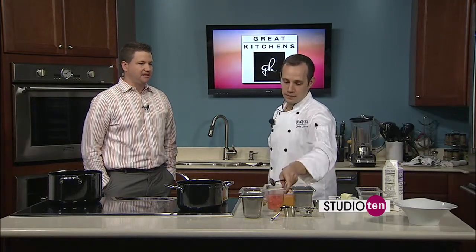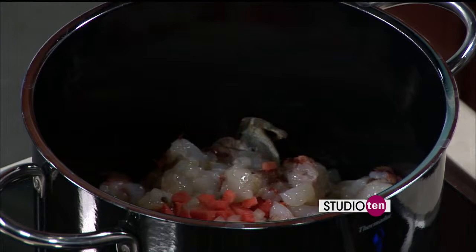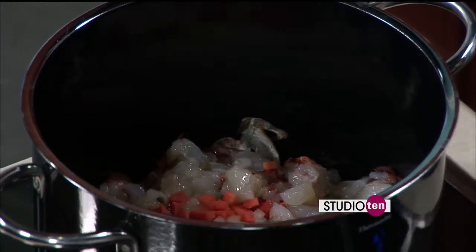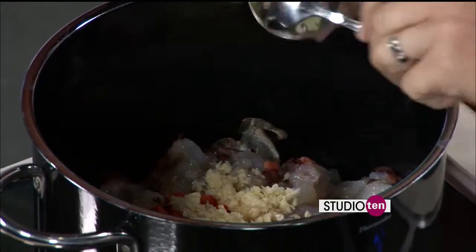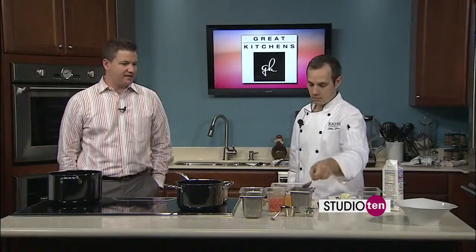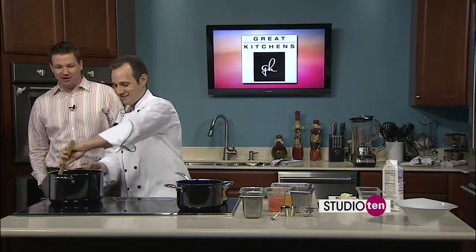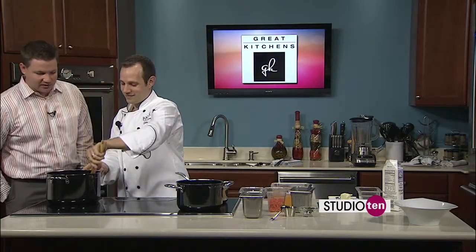Just awesome. And the beaches in Destin, if you haven't been there, are some of the most beautiful beaches in the world — white sand, green-blue water, just fantastic. And we're adding that garlic in as well. It is Valentine's Day tomorrow, so that would be a good chance to come get some of this or some of your other dishes.